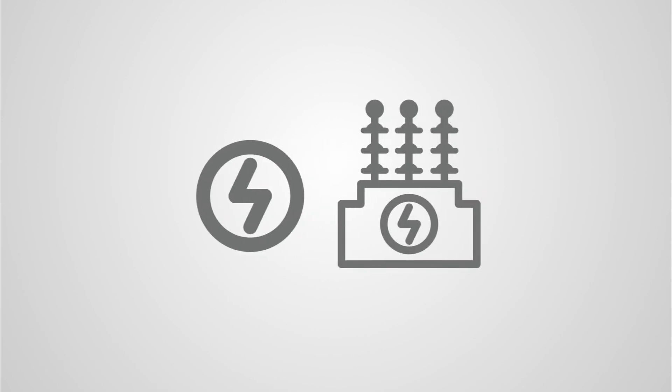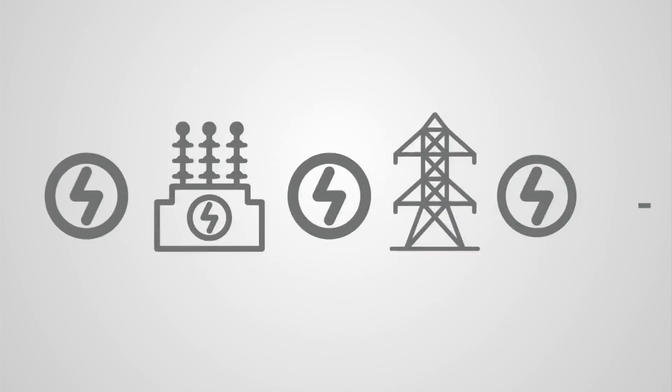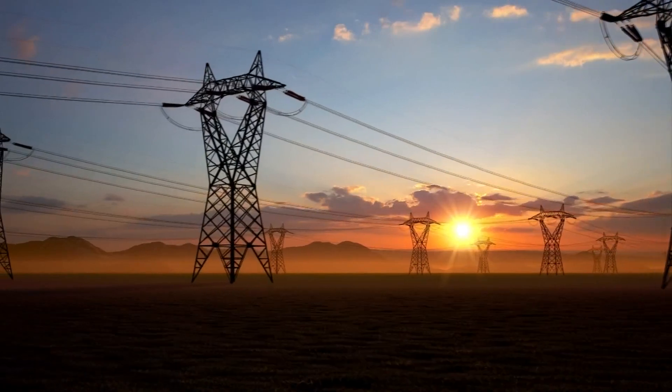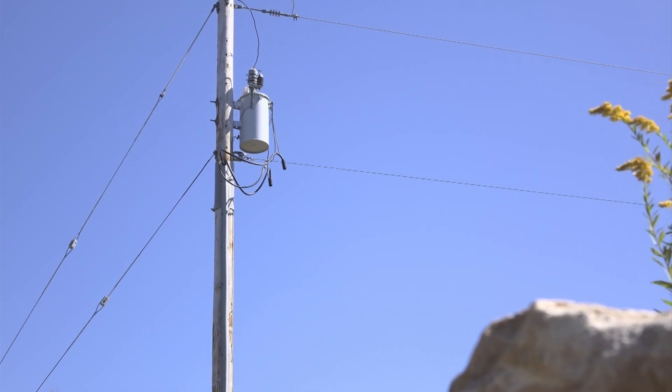First, it travels to transmission substations. Transformers then convert it to extremely high voltages for two reasons: it helps the electricity travel long distances, and it reduces the fraction of energy lost in transit. Then it travels through the wires overhead and underground to you. On those power poles you see, there are what's called step-down transformers.